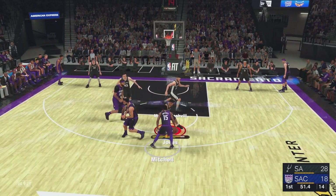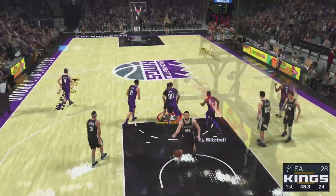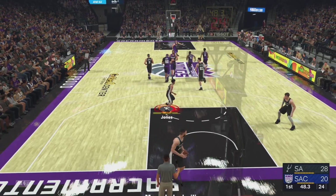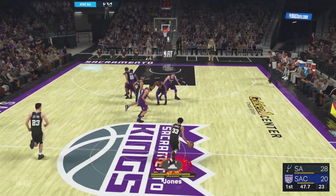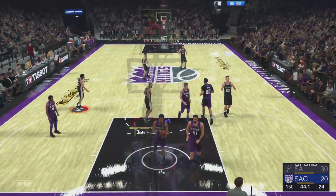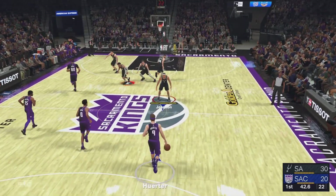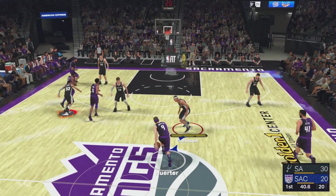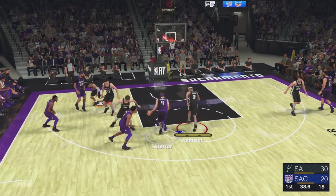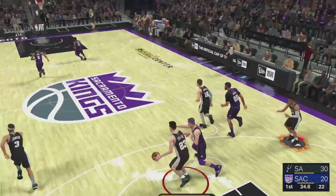Here's Mitchell from 12 feet — Sacramento again. That pick takes the D totally out of the equation. If you're not going to fight over, you're essentially giving the shooter the open look. They have gone full throttle from the opening tip, showing no signs of letting up. Already ahead by double digits, trying to run away and not look back.